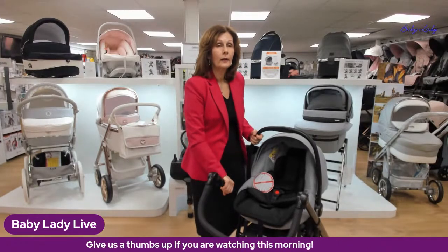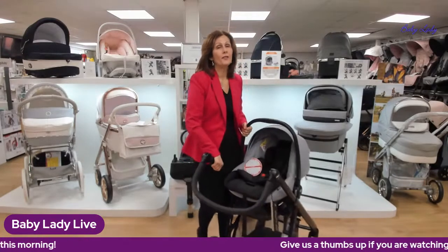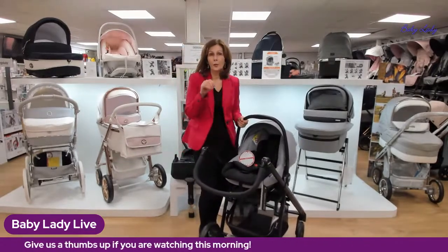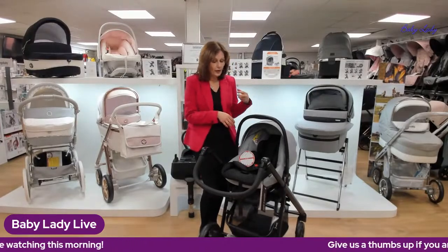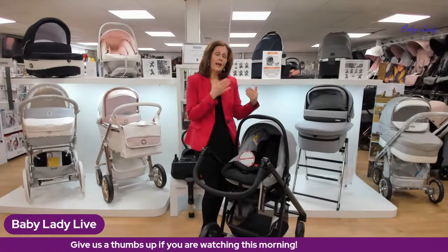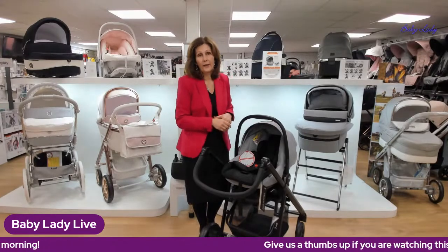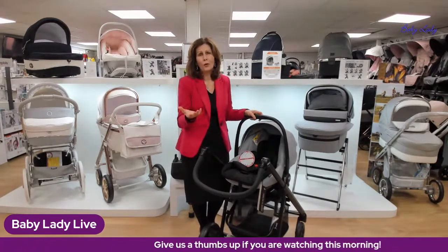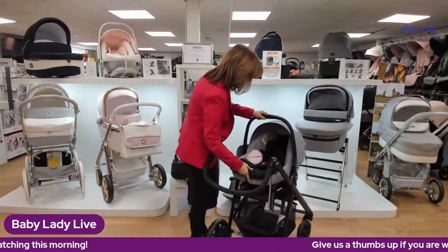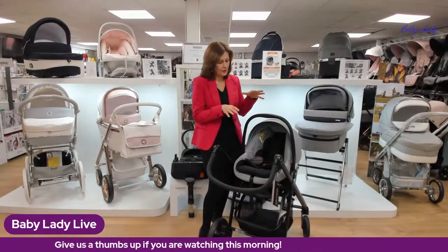Sharnie asked if this car seat will be available on other BBCar pushchairs. At the moment it's part of this pack only, but going forward into the 2021-22 range it may be introduced more widely — they're trialing it to gauge demand. The technology does make the seat more expensive, so it depends on whether enough people want it. Paula from BBCar has confirmed that lie-flat car seats are available in limited colorways on a special order basis.